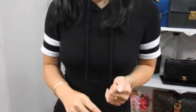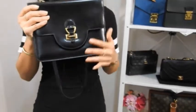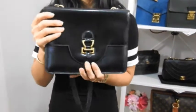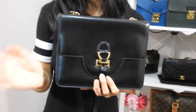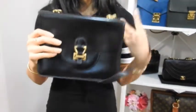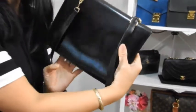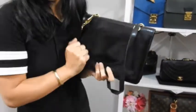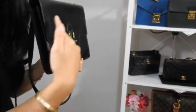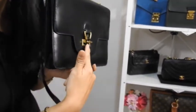We're ending with bag number five — one of my newer acquired bags. This is my beautiful Hermès Sac Sandrine, and I paid under $2,000 Australian dollars for it — a really good price for an Hermès bag. This is a beautiful box calf leather vintage bag. Unfortunately there's no back pocket, which can be a deal-breaker for some. It has a stirrup-style clasp, reflecting Hermès' equestrian heritage.